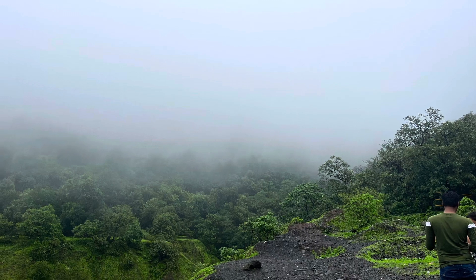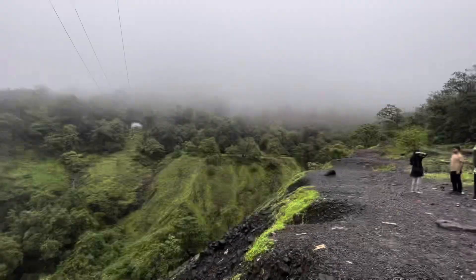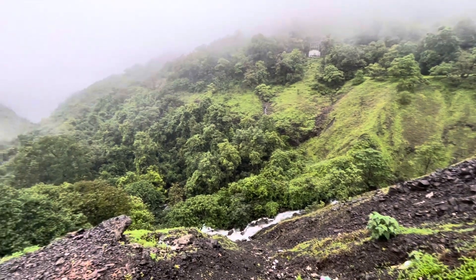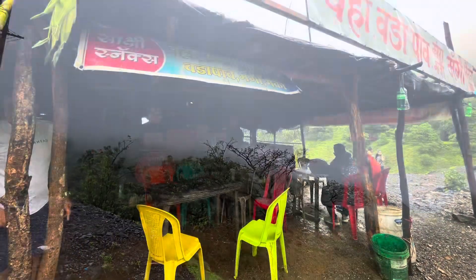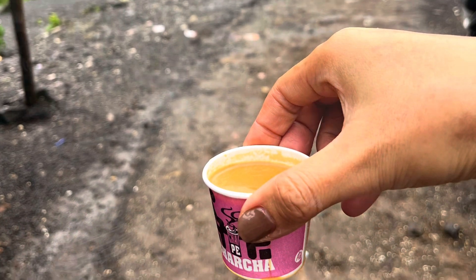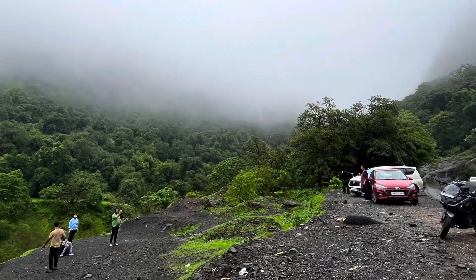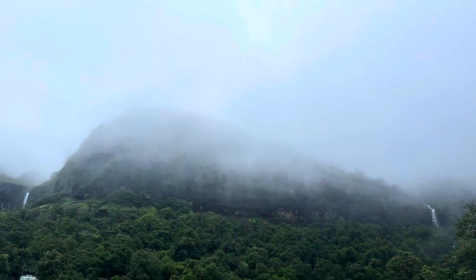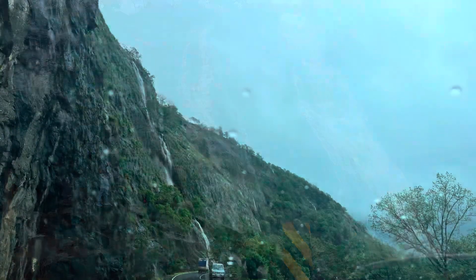The fog at the top of the mountain is getting thicker, so we take a break on the way. Warm chai, kanda pakora, and grilled corn are the standard menu of the road trip. It is gorgeous to see such a magnificent view of multiple waterfalls splashing down from the rocky surface of the mountain.